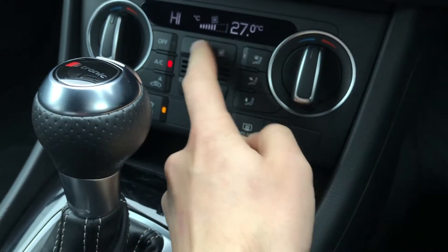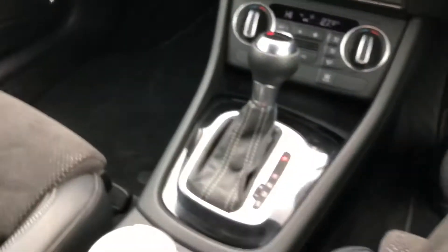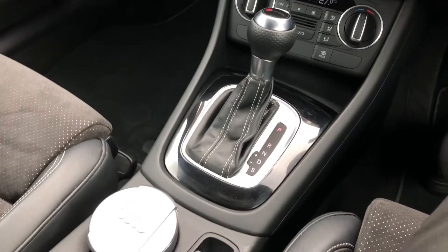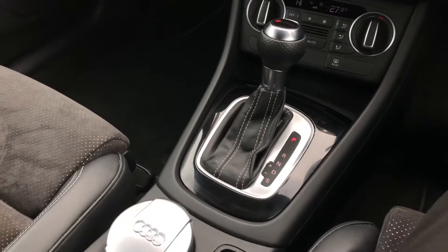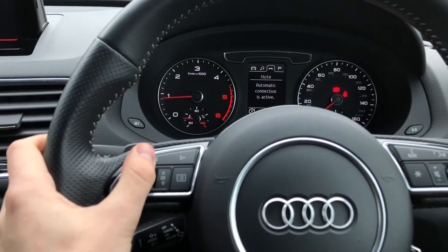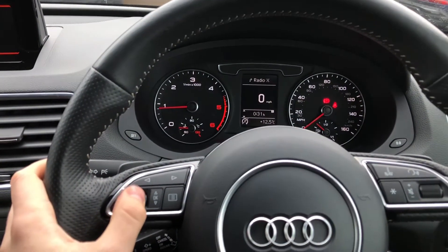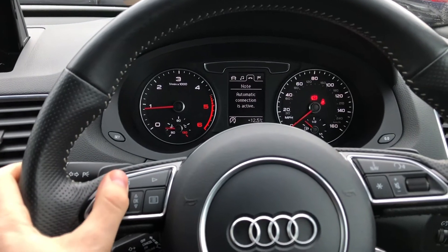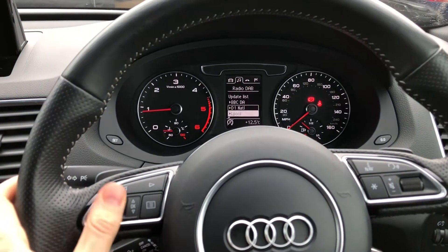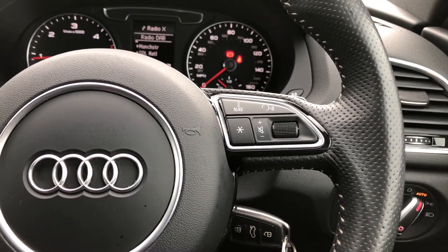Everyone can sit comfortably at their own temperature. You also get a very nice S-tronic gearbox. The multifunction steering wheel controls the screen in front of the driver, so you can easily view important information such as your range and consumption, and you can also view your sat nav directions, control your mobile phone, and DAB radio stations from this display. The buttons on the right allow you to use your phone and the voice control system.